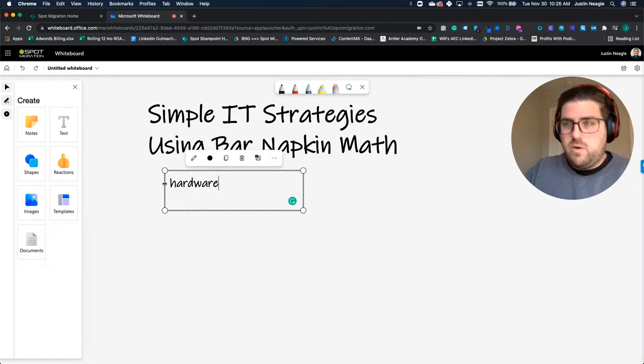So this is going to be real quick, simple, easy. Hardware. Refresh. Cycles. This is specifically what we're going to dive into here.